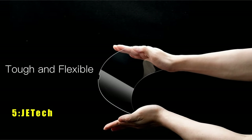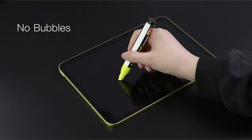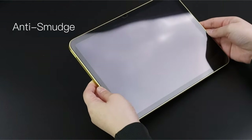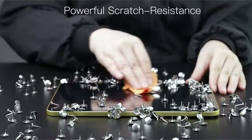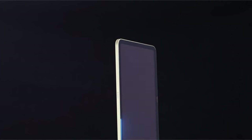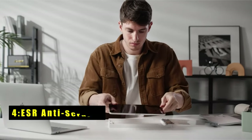At number five is JETech. The JETech screen protector offers premium protection with its tempered glass boasting a remarkable 9H hardness that outmatches even knives, ensuring resistance against daily scratches and abrasions. Its ultra-clear design maintains the original resolution of photos and videos while providing accurate and quick responsiveness to every touch. The hydrophobic and oleophobic coating effectively reduces fingerprints and oil residue, keeping the screen clean and easy to maintain. With easy installation, this screen protector adheres automatically without leaving any air bubbles.